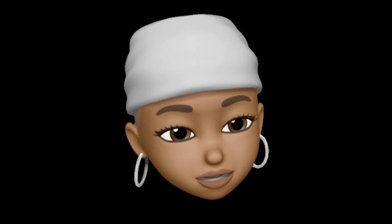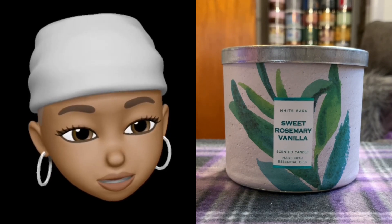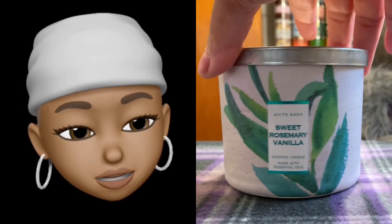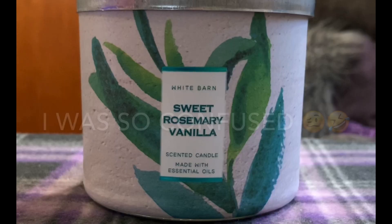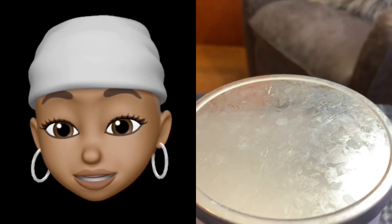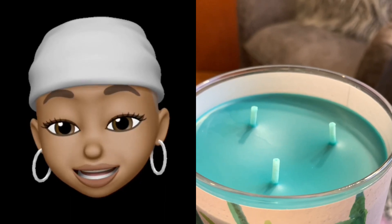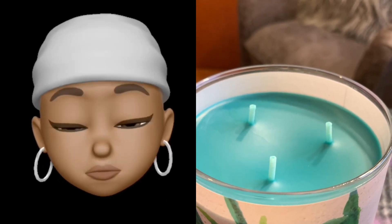Okay, so let's get on with this candle review. The candle of the day, the candle of choice, the last of the Mohicans, is Sweet Rosemary Vanilla. So this is White Barn, and it has a wraparound label, but there's just a rosemary leaf in the front. And it has the galvanized top that I love so much.